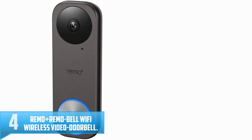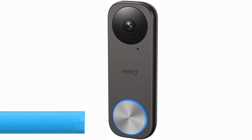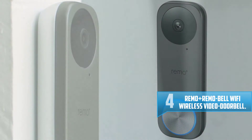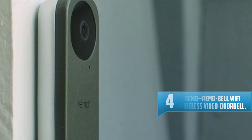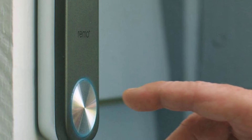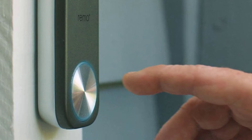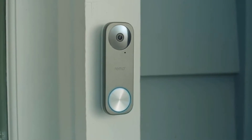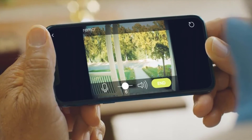Number four: Remo Plus Remo Bell Wi-Fi Wireless Video Doorbell. This video doorbell works together with the mobile app, which enables you to hear and talk to your visitors when they ring your doorbell. All you need is your smartphone. As someone approaches your door, you will get an alert and a video feed to show you who it is. This device uses a battery to power itself. Its wireless and Wi-Fi connection allows you to communicate with visitors from your smartphone, giving you a live video feed of guests approaching your door in 720p HD video quality.